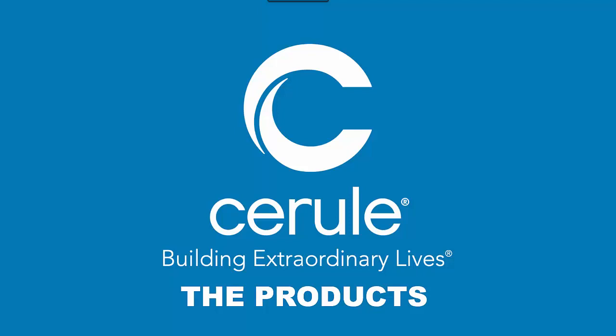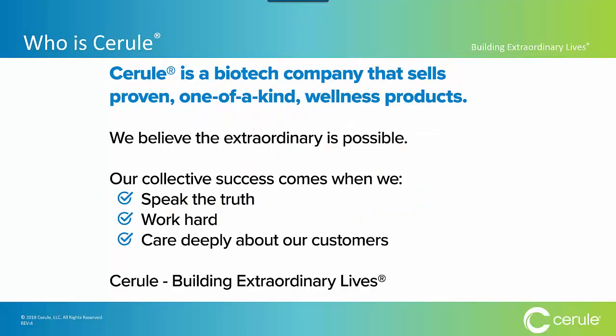Thanks for joining us for this brief overview of Cerule's amazing product line. Cerule is a biotech company that sells proven, one-of-a-kind wellness products.